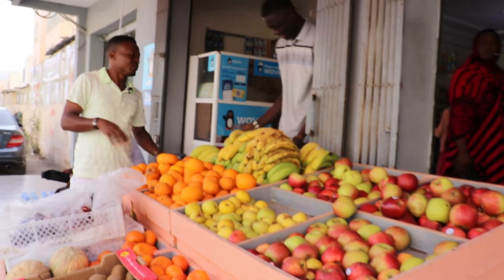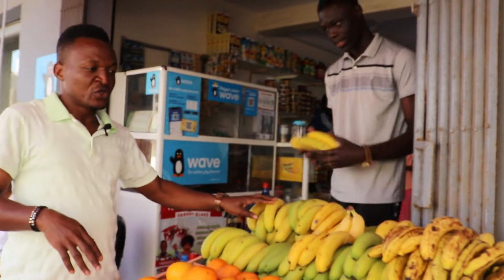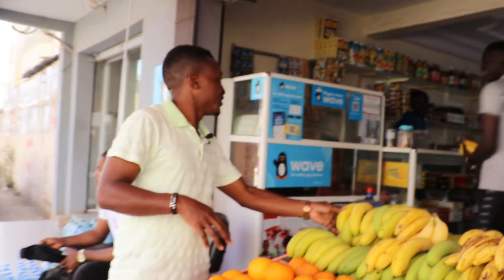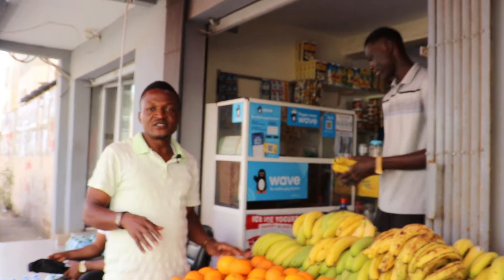Banana — libra. So we are buying banana, half kilo, to see. Come here. Kassan here is 400 — Kassan is 400.